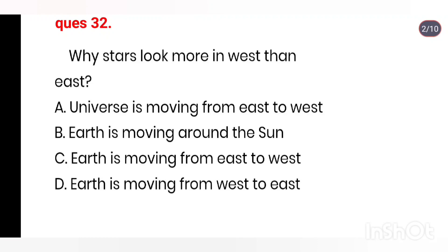Q32. Why do stars appear to move more in the west than the east? Right answer is Option D: Earth is moving from west to east.